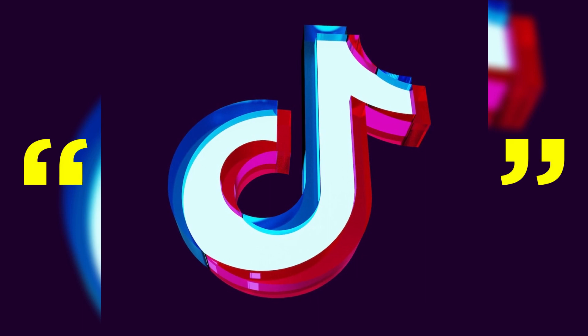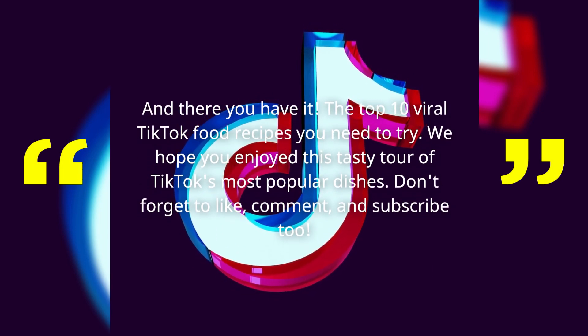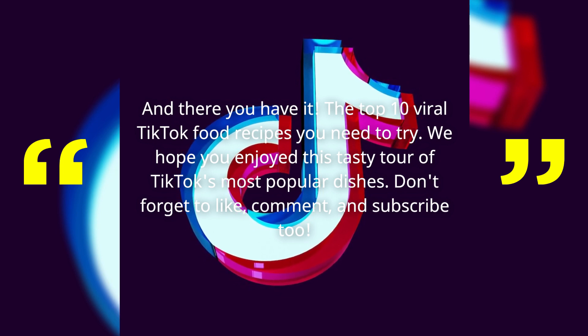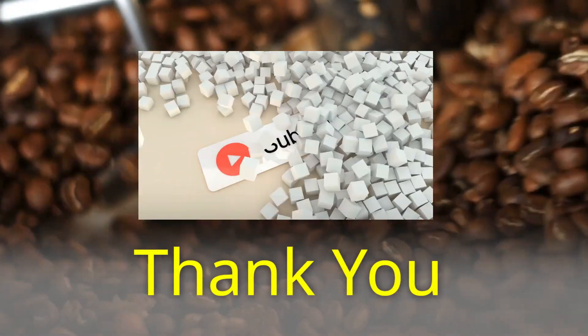And there you have it — the top 10 viral TikTok food recipes you need to try! We hope you enjoyed this tasty tour of TikTok's most popular dishes! Don't forget to like, comment, and subscribe! Thank you!